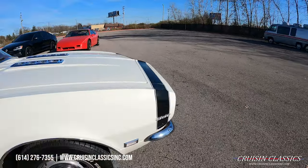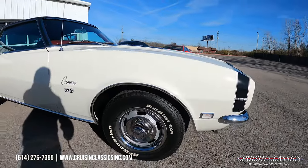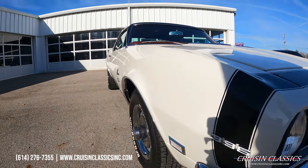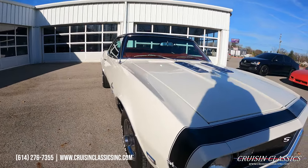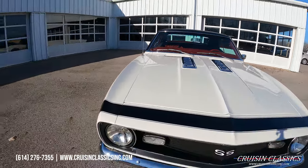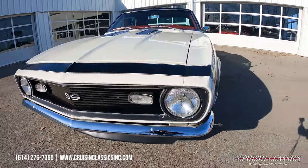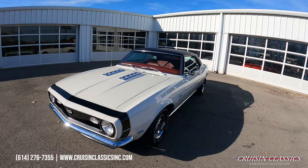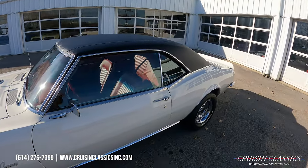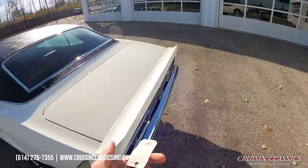This car does house a numbers matching 396 under the hood. When you look down the side of this car — I apologize for my shadow — but you guys can see it's nice and straight, no dents or dings, waviness in your body panels. Got the ice cube tray hood, beautiful grill. Throughout this video if you guys have any questions about this car, shipping, financing, whatever the case may be, phone number is 614-276-7355.